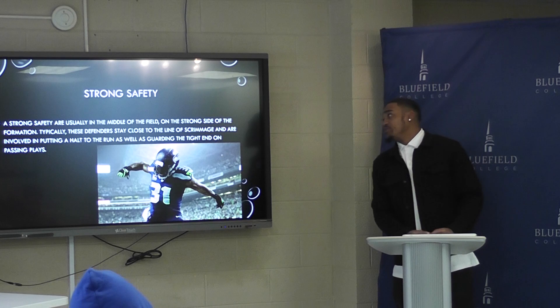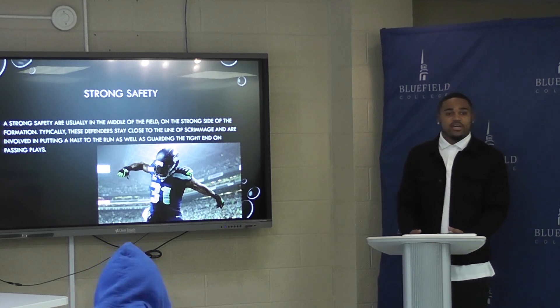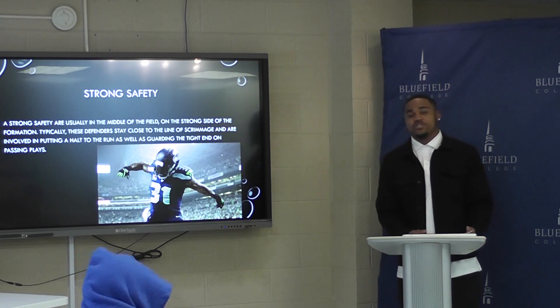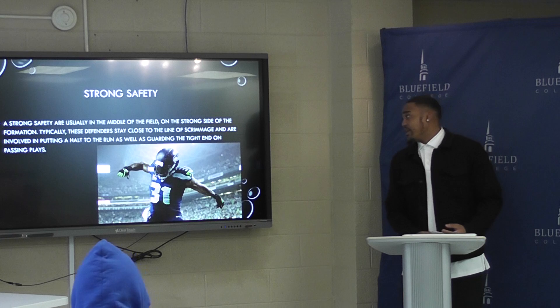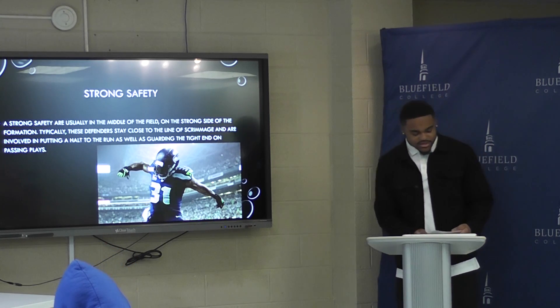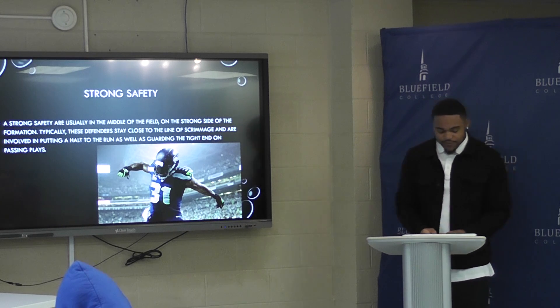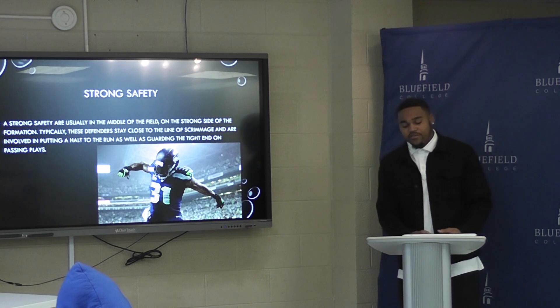The strong safety is usually in the middle of the field. Sometimes they're in the box where the linebackers and defensive linemen are. They're also called a rover when they blitz. They guard tight ends and receivers. This is Cam Chancellor. His career stats are 420 tackles, 186 assisted tackles, and 12 interceptions.